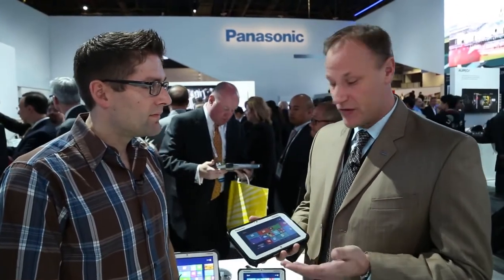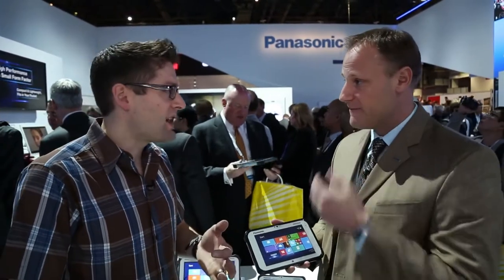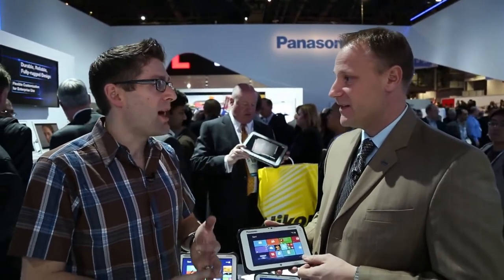A field worker using this device in really rugged conditions — driving rainstorms, really wet, cold conditions — can use the Windows 8.1 interface. We can also drop it into a desktop to become a desktop replacement because it's got the power of the Intel processor. It runs Windows Store apps, desktop apps, any Windows app.